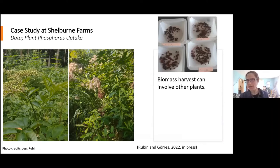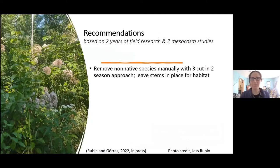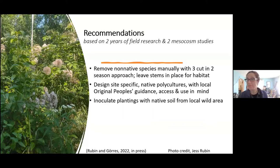In terms of plant richness data, there was an indication that mycorrhizae made a difference between uninoculated and inoculated plots. But notably, there were 1.7 times more species in both restored plots combined. As expected, there were four times more plants in the restored plots compared to the buckthorn. Elderberry removes a significant amount of phosphorus — 3,598 milligrams per kilogram — and also provides medicine, food, and economic return to farmers and Abenaki harvest ways. More research needs to be done on phosphorus accumulating species that grow in riparian buffers.